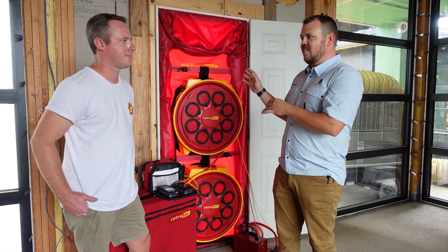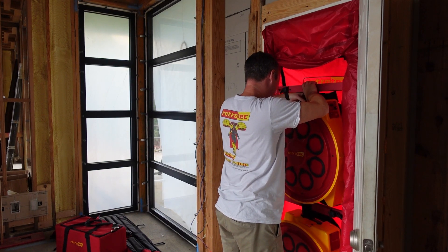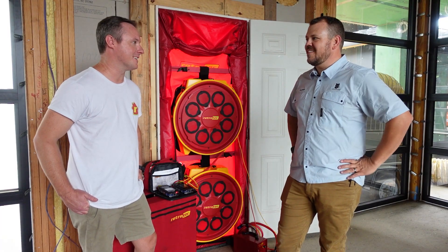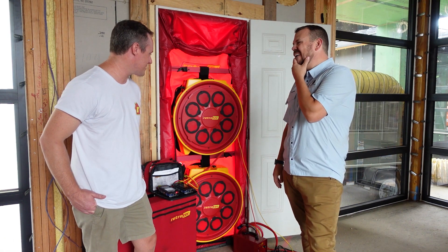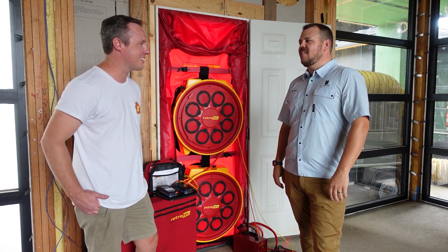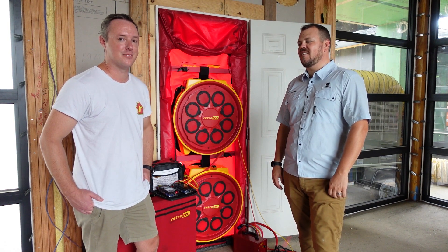It turns out we actually didn't need the second fan. We have a talented builder here - they did a great job. This is actually overkill for such a large house. It's tight enough to where one standard power fan would have done just fine here.